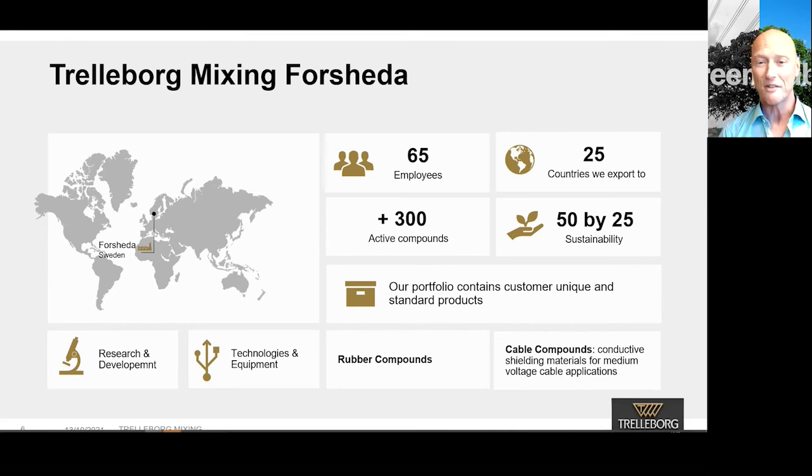We represent Trelleborg Mixing Forsheda, which is one of the 120 manufacturing facilities within the group. We are based in Forsheda, in the southern parts of Sweden. We produce rubber compounds and cable compounds that are delivered globally. Our portfolio contains customer-unique and standard products, and we have today more than 300 active rubber compounds. We have our own research and development unit, which gives us the ability to produce unique solutions together with our customers. Depending on color, volume, and other parameters, we can decide to place the production in our small or our big mixer. Today, we are 65 employees serving 25 countries around the world.